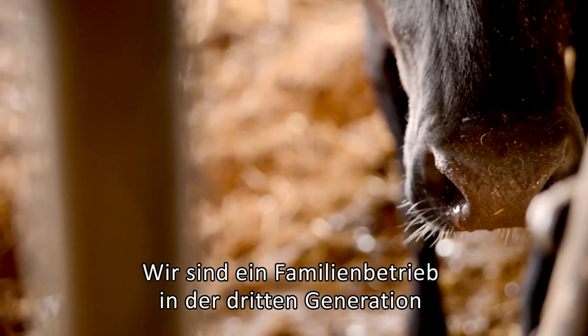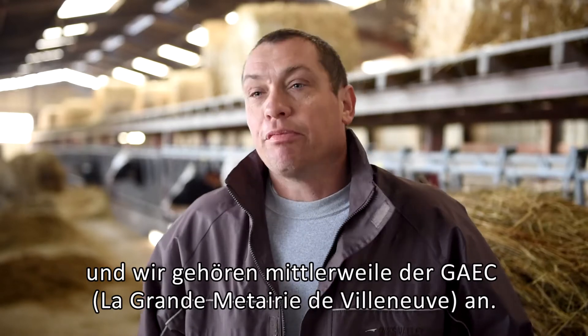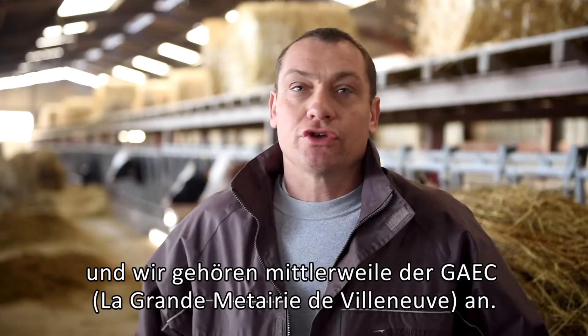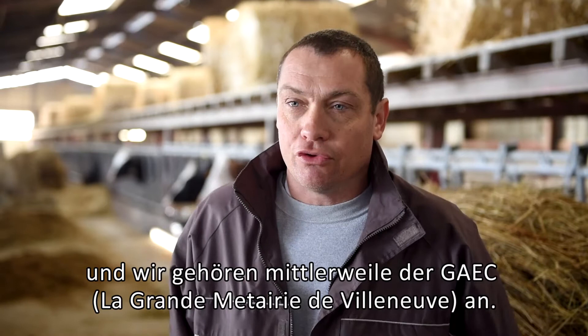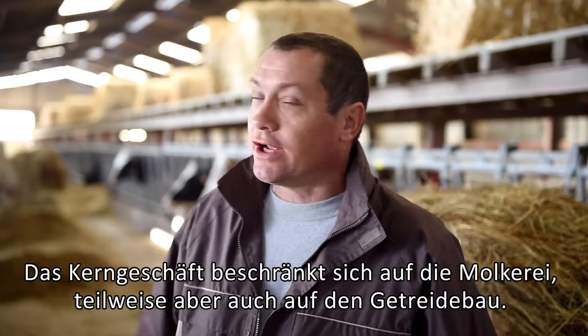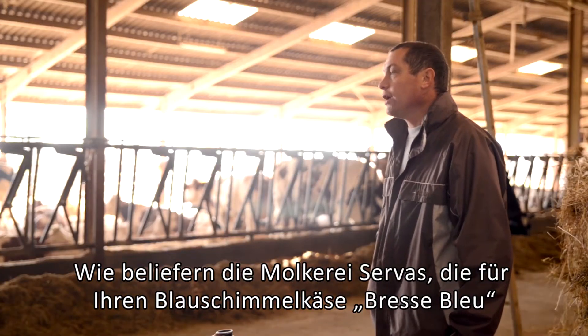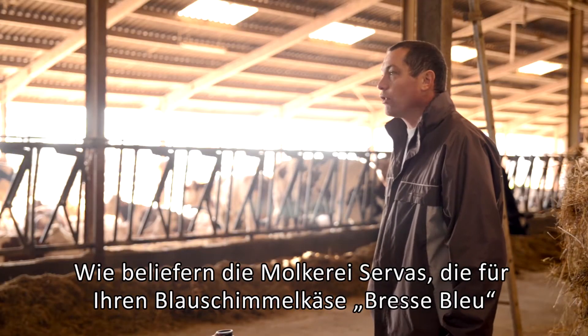We are on the 3rd generation. My grandparents were before, then my parents, and today I am in the business. This is the Gag de la Grande Métairie à Villeneuve. The main production is dairy — we have dairy cows and a little bit of cereal. We deliver our dairy production to the Laiterie de Servos, which is called Bongrain.